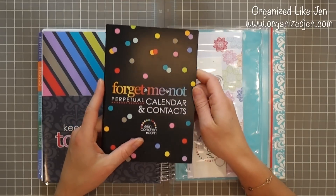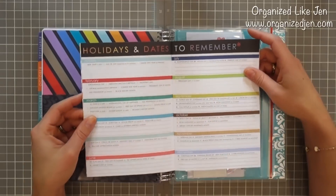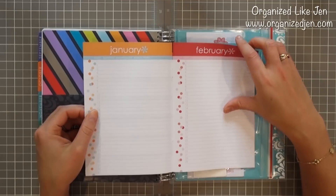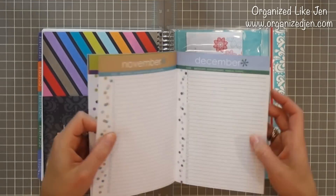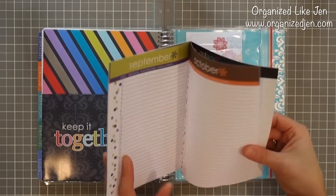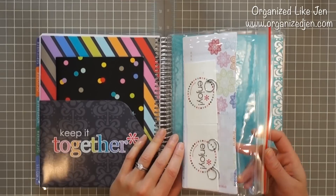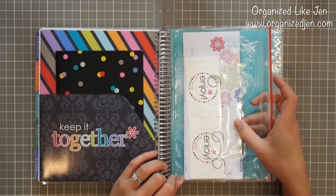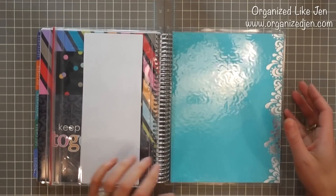Also included this year is the new perpetual calendar and contacts book — a really nice feature because you can use it from year to year without rewriting everything. It has holidays and dates to remember, a page for each month for birthdays, anniversaries, or annual events, and at the back, important numbers and contacts. Also included is a vinyl zip pouch that comes with 12 labels, half of which are personalized to match your planner, along with 'let's get together' cards and spiral paper clips.